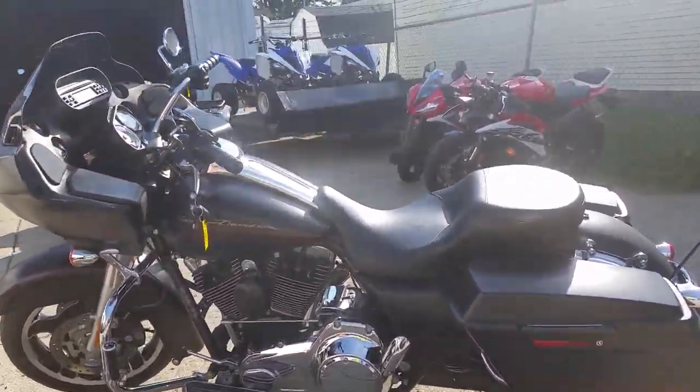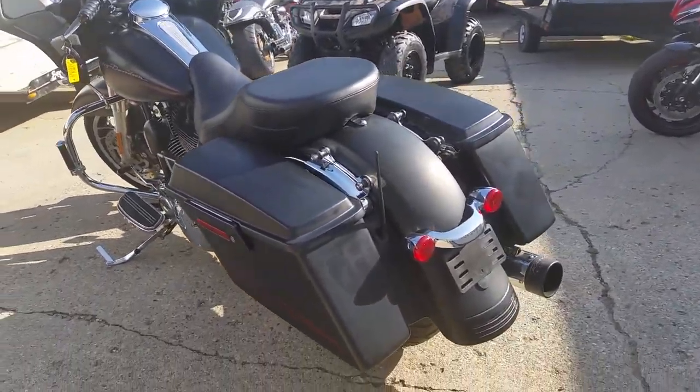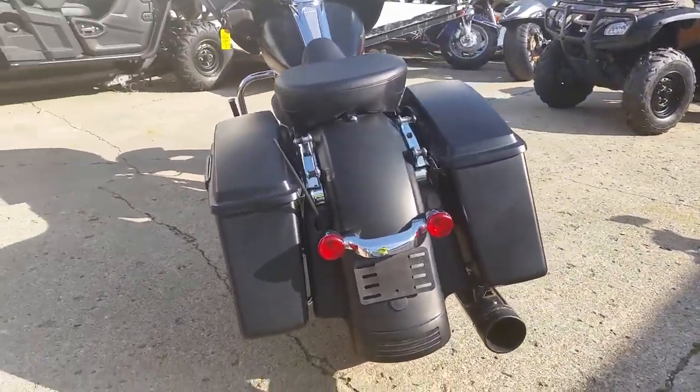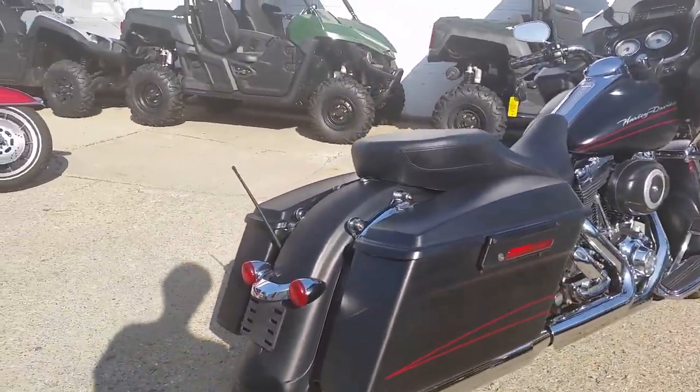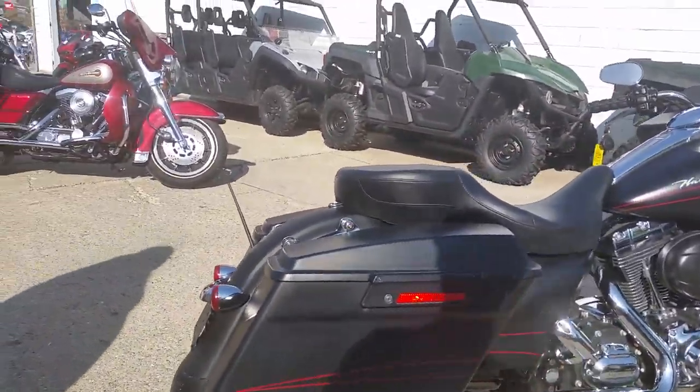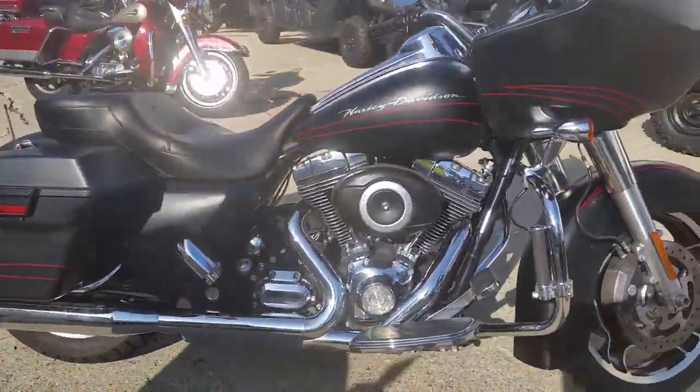Today at Approval Powersports, we got a 2010 Harley Davidson Road Glide Custom in Denim Black with only 19,492 miles. This flat denim black Road Glide is sharp — low miles, and the ride hard exhaust makes this Harley sound as cool as it looks.